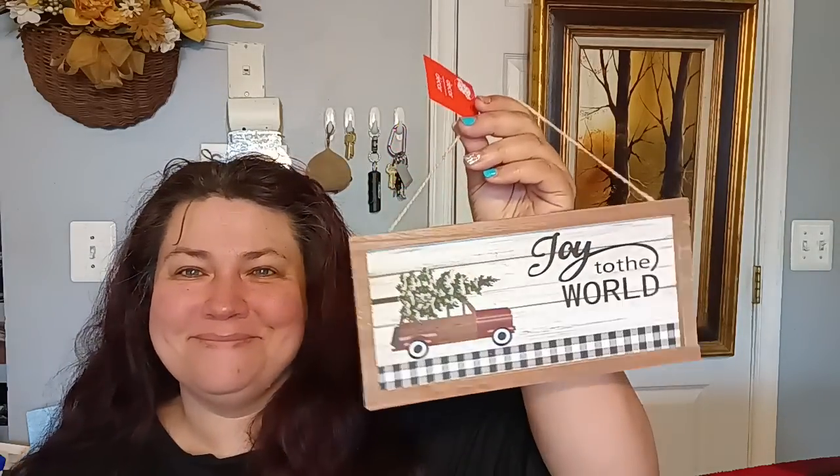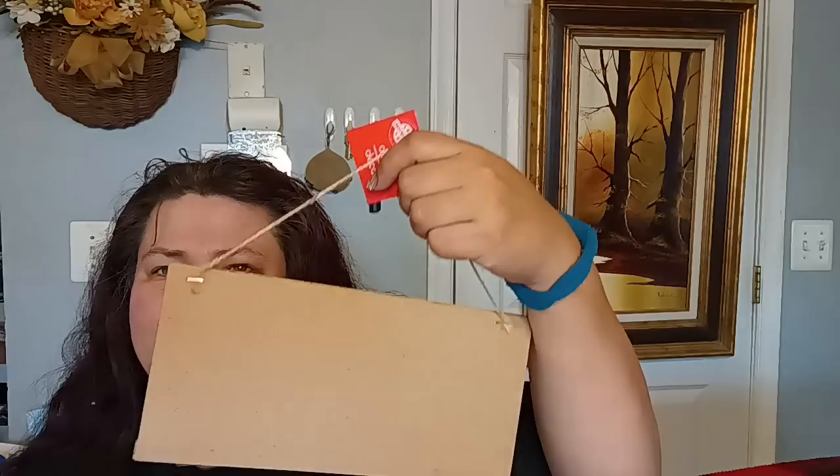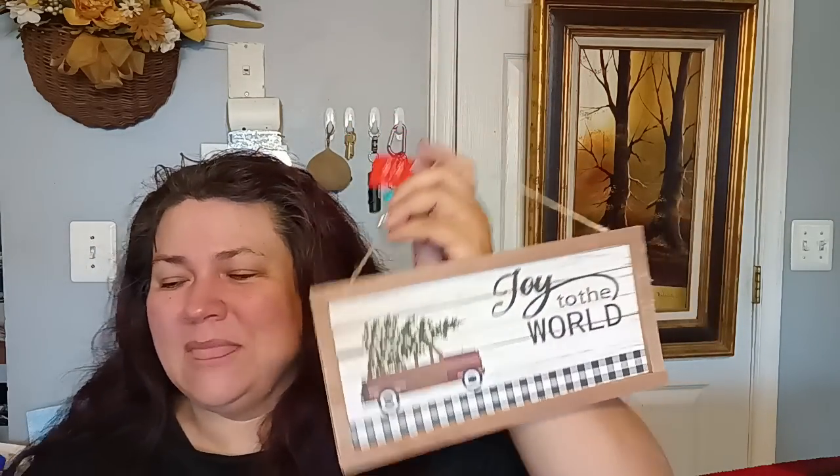I picked up the 'Joy to the World' piece — it has faux wood or real wood around the outside, not real wood on the back. I thought it was pretty and it doesn't take up too much space, so I picked it up. I was definitely feeling it when I saw it.